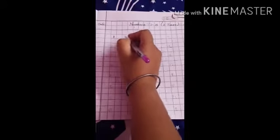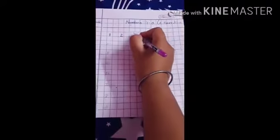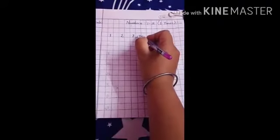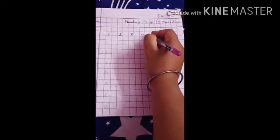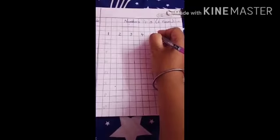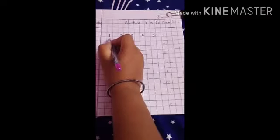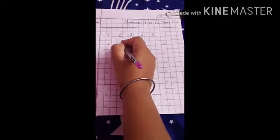Now write 1. What comes after 1? 2. Leave one box and write. What comes after 2? 3. Now again leave one box and write. What comes after 3? 4. What comes after 4? 5. Very good. Now come down, leave one box and write. What comes after 5? 6.